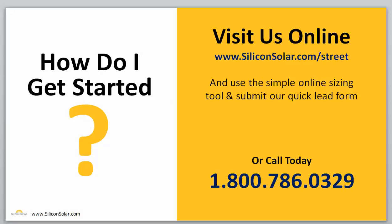If you're ready to get started, you can visit us online at siliconsolar.com/street. There's an online sizing form right there that you can submit, or you can give one of our sales representatives a call today at 1-800-786-0329. They'd be more than happy to work with you, walk you through the process, and help you pick out the right Pathlight for your particular needs.